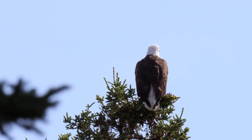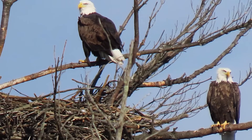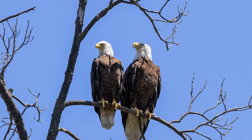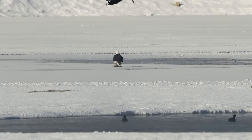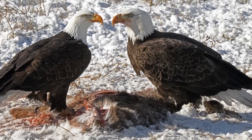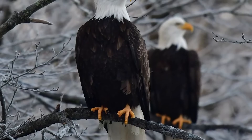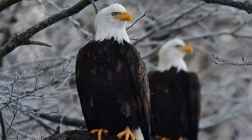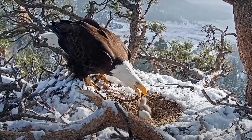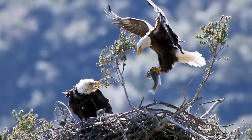Bald eagles generally stick together and mate for life, only seeking new mates if a partner dies, abandons the other, or if mating repeatedly fails. It is the female that gets the final say on who she mates with. Males must engage in flight displays to impress the ladies — soaring, diving, chasing each other, and locking talons before spiraling toward the earth, only letting go just before crashing. Once paired, they establish a territory along a chosen body of water. The female lays one to three eggs, though two chicks typically reach fledgling, as the eldest may sometimes kill its siblings.